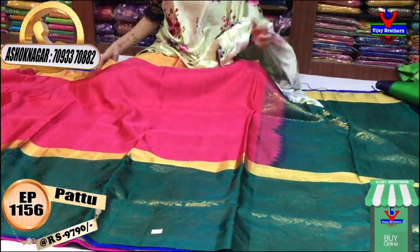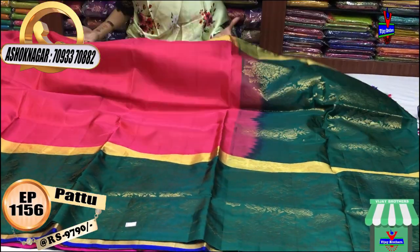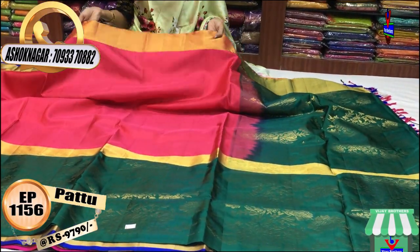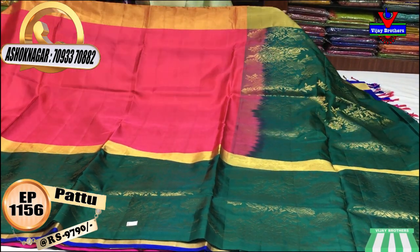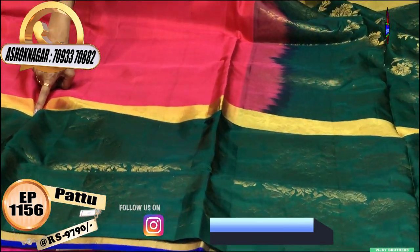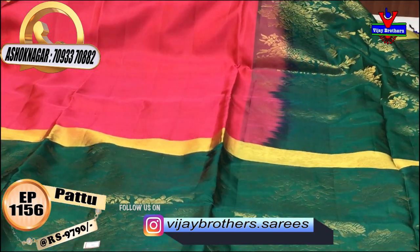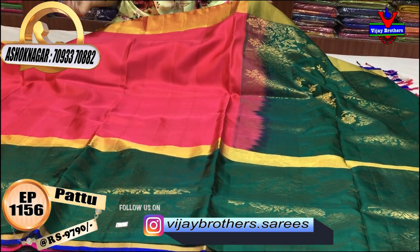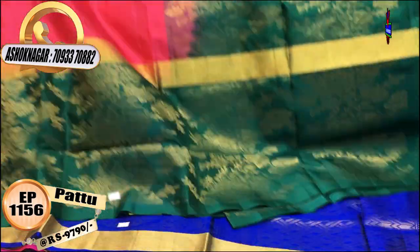Next, I have a scud border model. I have a pink gold color. The body part is in a plain concept. I also have a dark bottle green color in gold. This is also priced at Rs. 9,790.